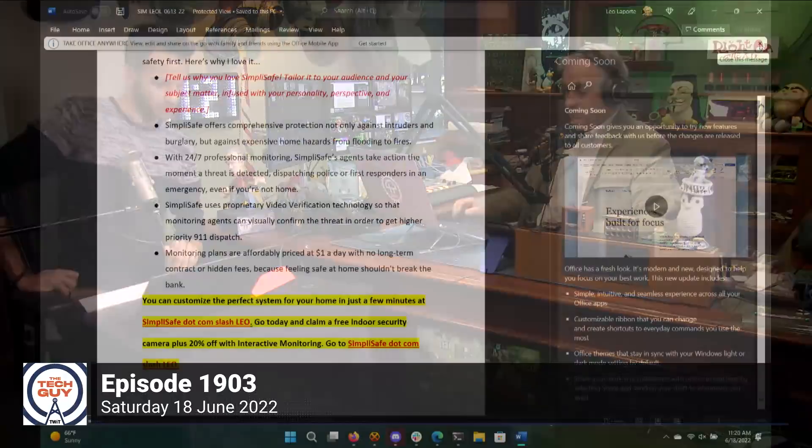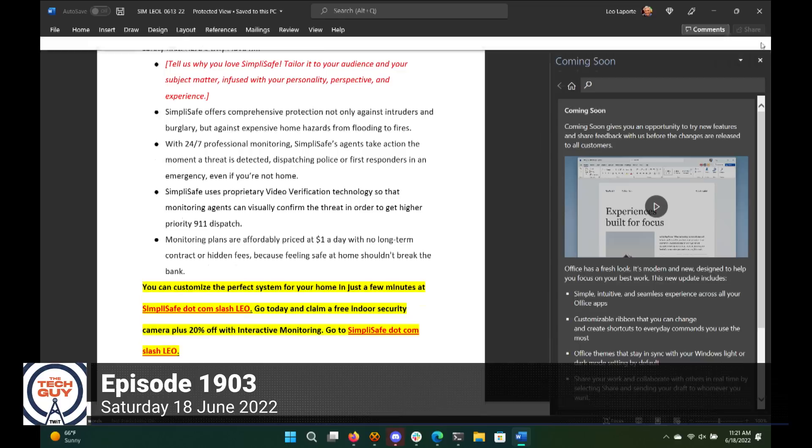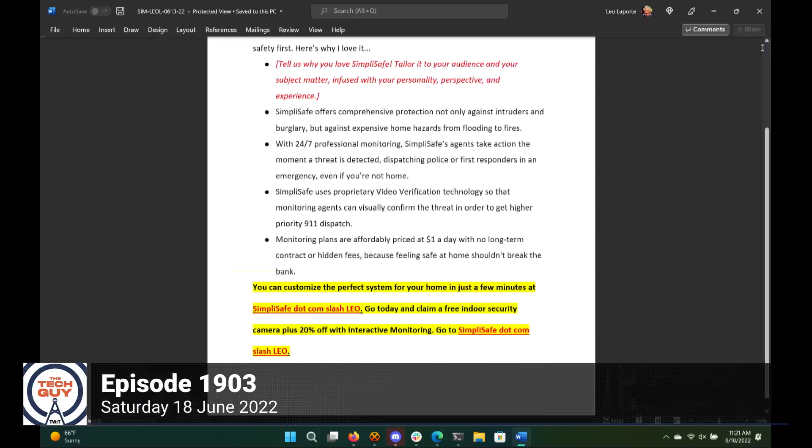Microsoft Office has a new look — a newly refreshed interface they say will help you focus more on your work. But I'm a paying Office customer and there are ads in there. Right at the top: 'Take Office anywhere — view, edit, and share on the go with family and friends using the Office mobile app.' In all caps: 'Get started.' I don't want that in my copy. Go away, Microsoft.